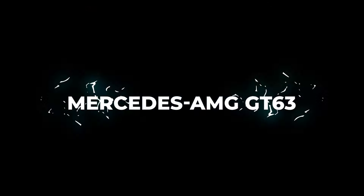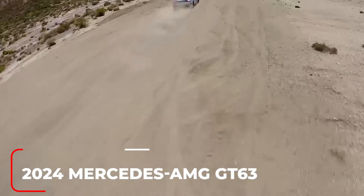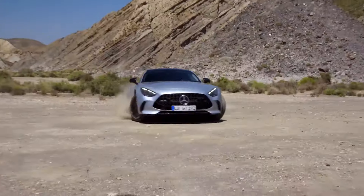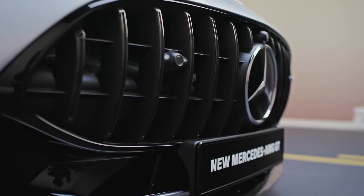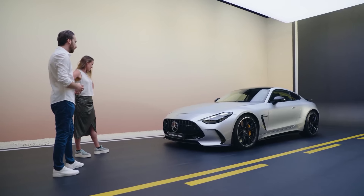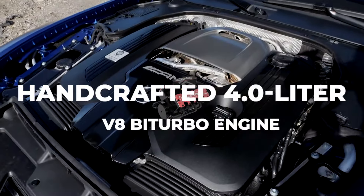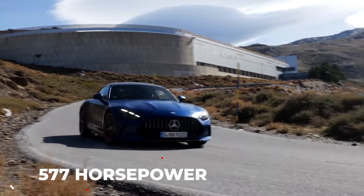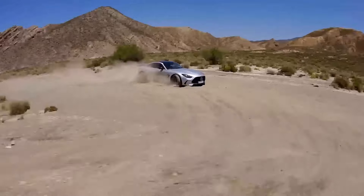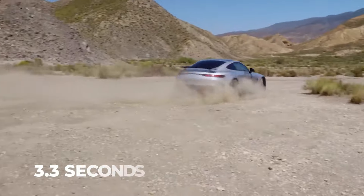Number 2: 2024 Mercedes-AMG GT 63 – a blend of power and luxury. In the bustling arena of high-performance luxury sedans, the 2024 Mercedes-AMG GT 63 is anticipated to emerge as a veritable symphony of power and opulence. The heart of the GT 63 is expected to be its robust, handcrafted 4.0-liter V8 Biturbo engine, anticipated to churn out a staggering 577 horsepower and 590 pound-feet of torque, with an anticipated 0–60 mph time of around 3.3 seconds.